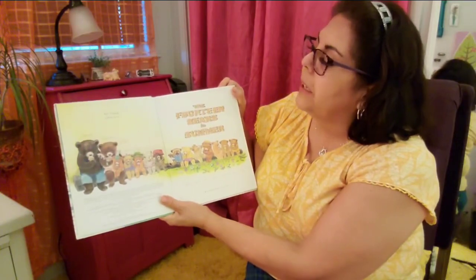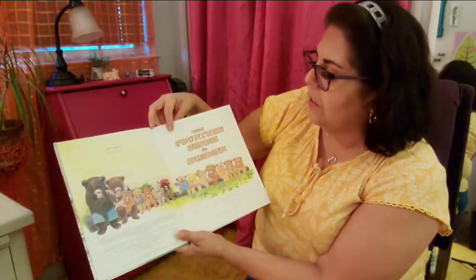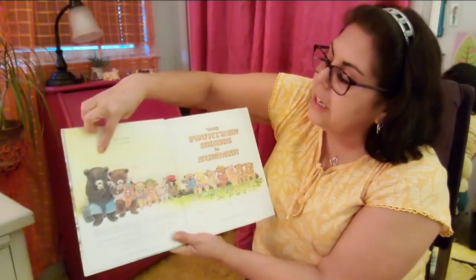So I'm going to read it to you. Here we go — this is The Fourteen Bears Summer and Winter by Evelyn Scott, illustrated by Virginia Parsons. For Ursula, a real bear. How cute. I wonder who that is. And there they all are, all the bears.